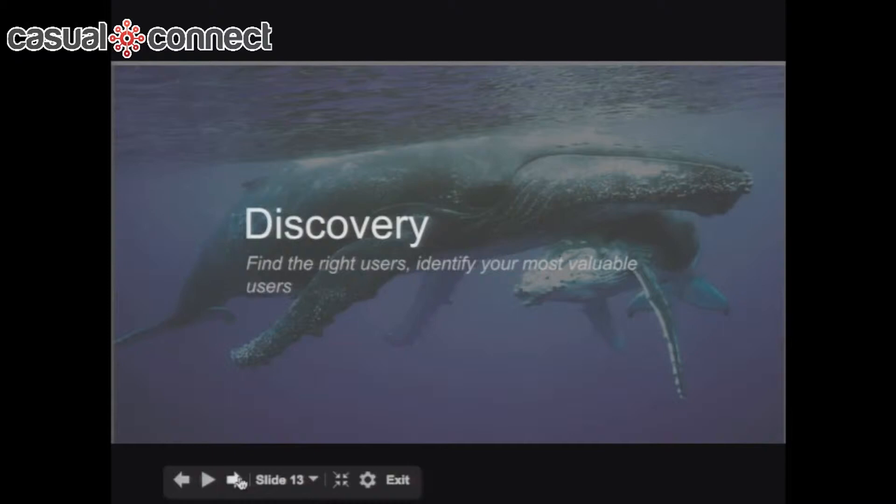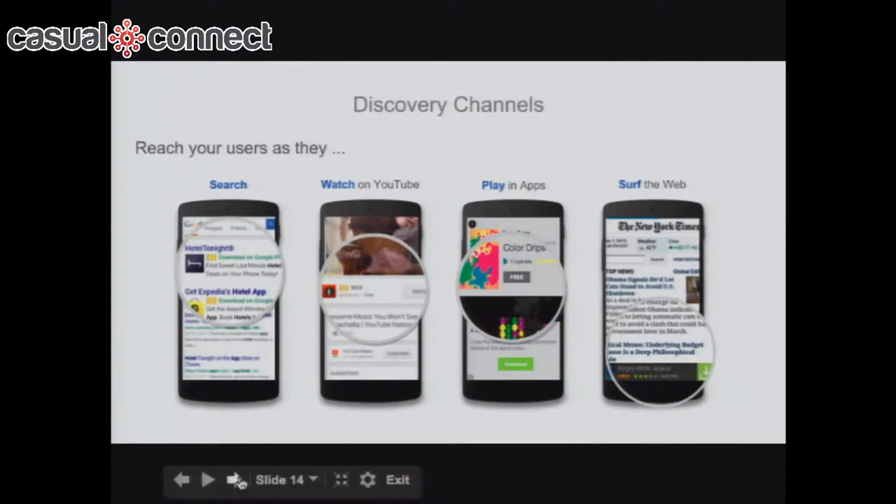Discovery is about finding the right users — the most valuable users who are going to generate revenue. With Google's many platforms, over the last 18 months we've enabled you to advertise your app to users wherever they are within the Google ecosystem: on mobile search with click-to-install app ads, on YouTube, inside other apps, and when users are generally surfing the web.